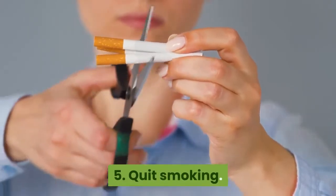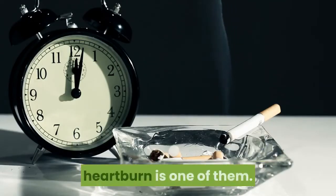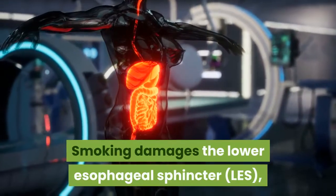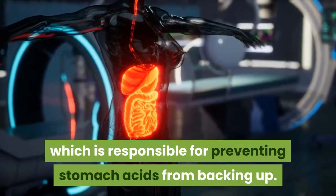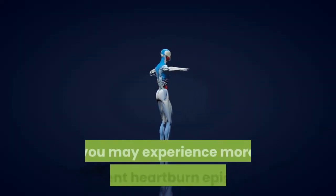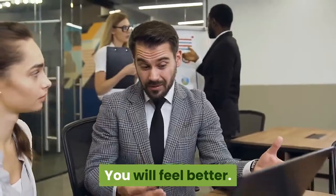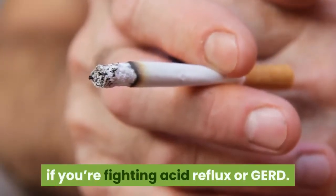5. Quit smoking. In case you needed another reason to quit smoking, heartburn is one of them — and this is a big one for people with GERD. Smoking damages the lower esophageal sphincter (LES), which is responsible for preventing stomach acids from backing up. When the muscles of the LES are weakened from smoking, you may experience more frequent heartburn episodes. It's time to quit smoking — you will feel better. Secondhand smoke can also be problematic if you're fighting acid reflux or GERD.